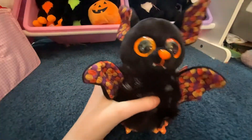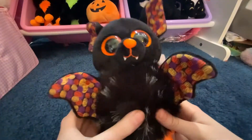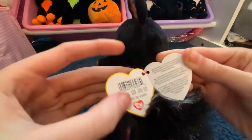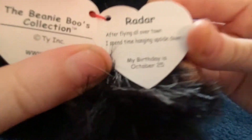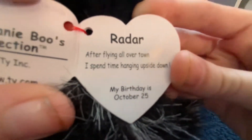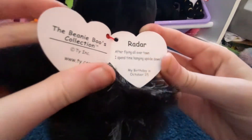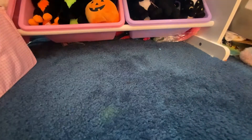Radar! So Radar is an adorable bat. He has some pumpkin designs on his wings — his yellow wings — and his ears. He is like a little puffball, it feels like he's so fluffy, I love him so much. His tag reads: 'Radar, after flying all over town, I spent time hanging upside down. My birthday's October 25th.' So yeah, here is Radar the bat.